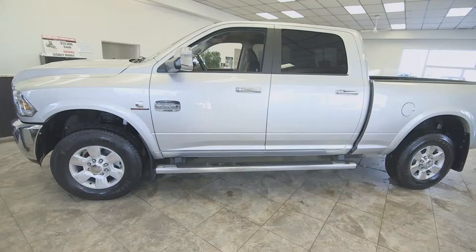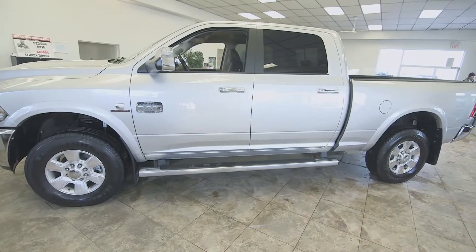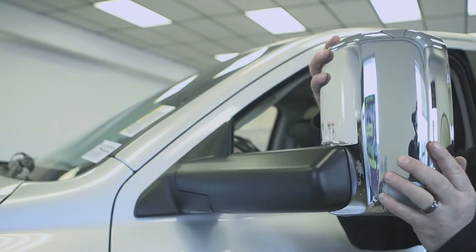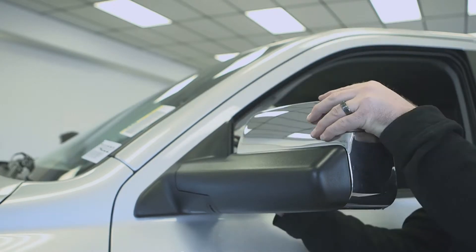Hi, I'm Jim from Legacy Dodge. Today we're going to talk about our Ram 3500. There's a lot of great exterior features on this. It's got the trailer tow mirrors — they flip up so it's easy to see behind you.